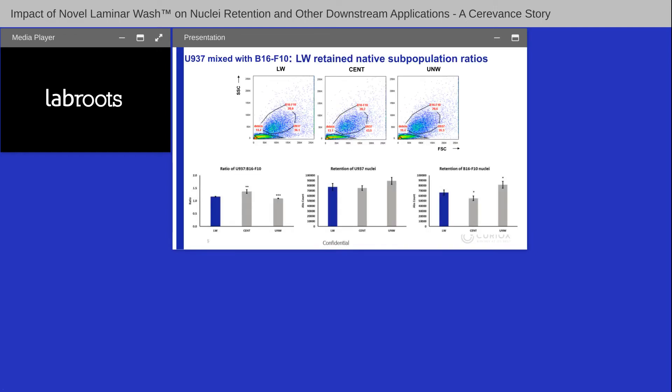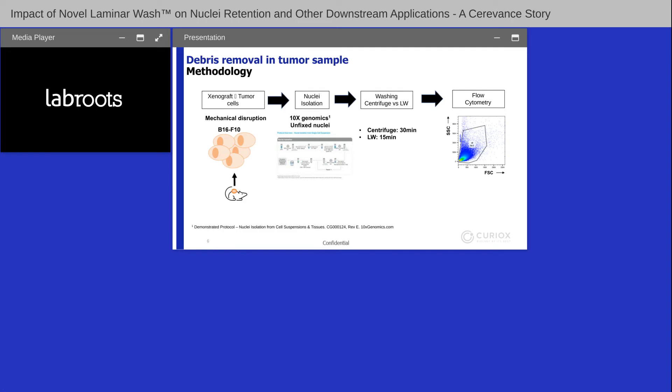Across three conditions — Laminar Wash, centrifuge, and unwashed — the B16F10 subpopulation frequency ranged at 28–29% for Laminar Wash versus lower for centrifuge. U937 frequency shifted from 36% (unwashed) to 43% (centrifuge), while staying closer to unwashed with Laminar Wash. By absolute count, the U937-to-B16F10 ratio was 1.2 for Laminar Wash (close to unwashed at 1.1) versus 1.4 for centrifuge, demonstrating that centrifuge disproportionately loses the larger B16F10 nuclei, while Laminar Wash better preserves subpopulation ratios.